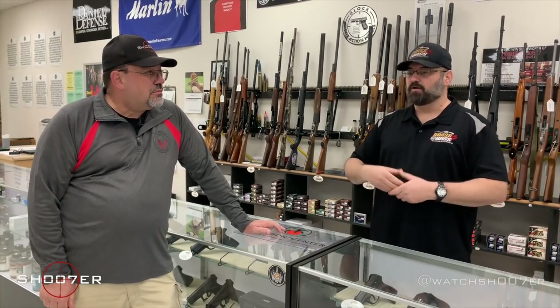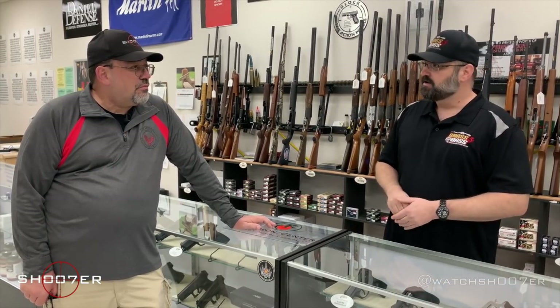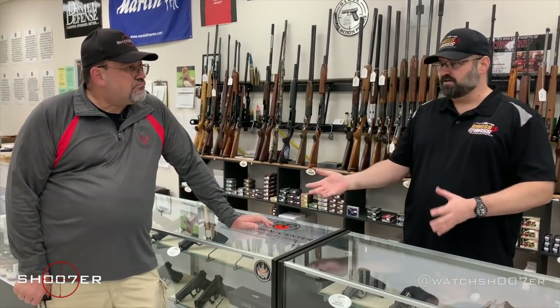Somebody comes in and says, 'Hey, I no longer want this, I want to trade it.' We take it in, give them a nominal fee, put it on the shelf, and we're able to resell it as a used firearm — but it still has to be on the roster. Typically you're going to find a gun like that drastically reduced in price. Maybe a $500 gun you're now going to find for $350–$400. You're going to save anywhere from $50 to $150 or so, depending on the firearm.